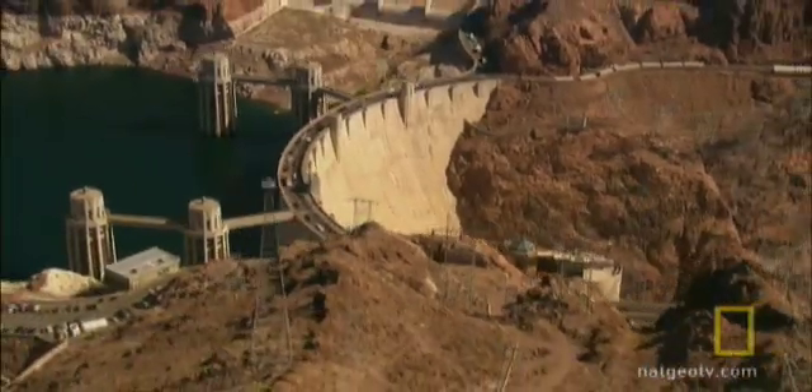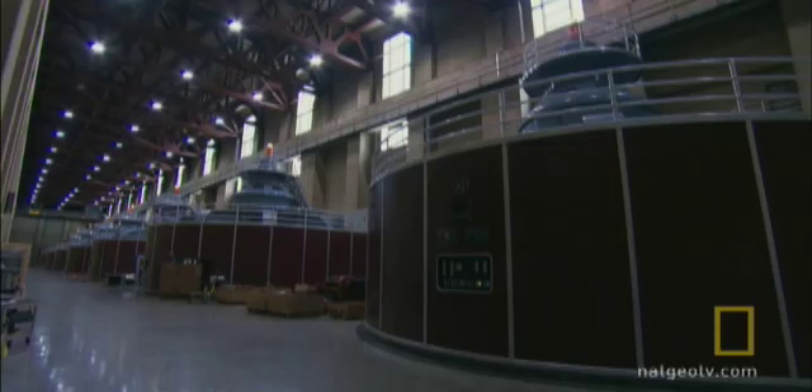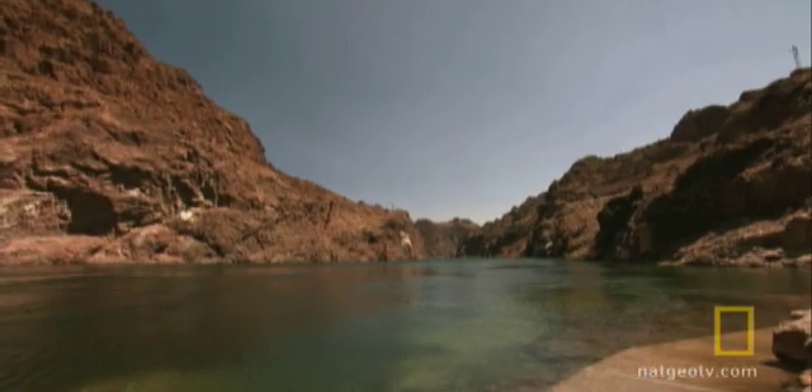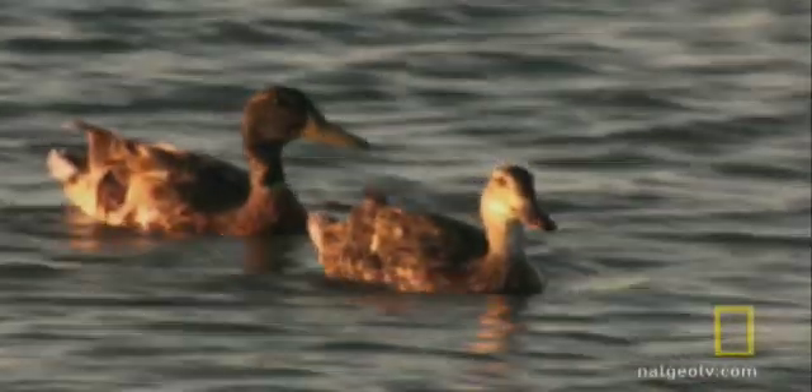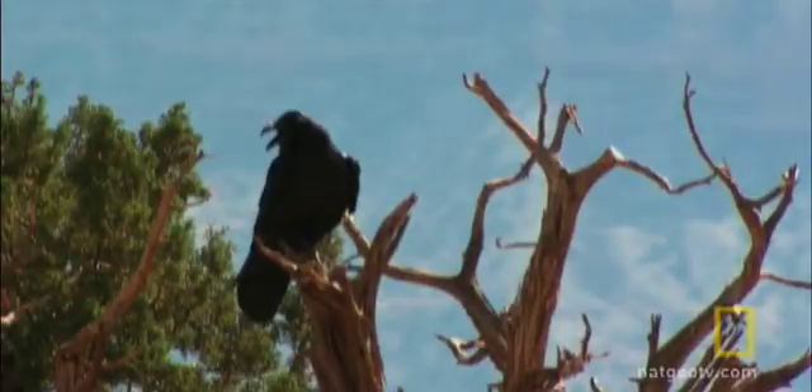Would the dam have the same design? Could the reservoir store more water? Could the power plant make more electricity? And what about the environment above and below the dam? They really didn't have a sense in the 1930s of ecology and what kind of damage might be done that they couldn't even imagine. They've only begun to realize that in later years.